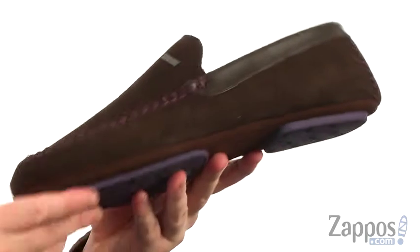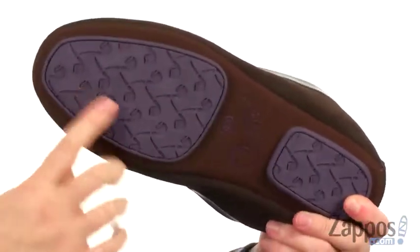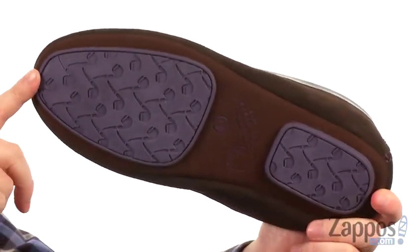There's some excellent padding down there as well. Now if you want to take these and run some errands — take the trash out, grab the paper — you can do that because it's got the durable rubber down here on the outsole. It also adds a pop of color.